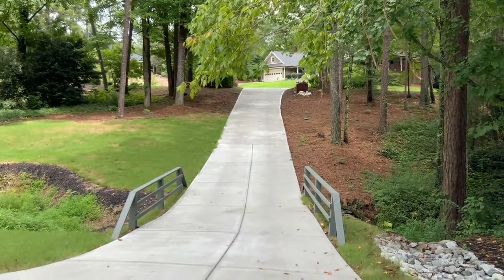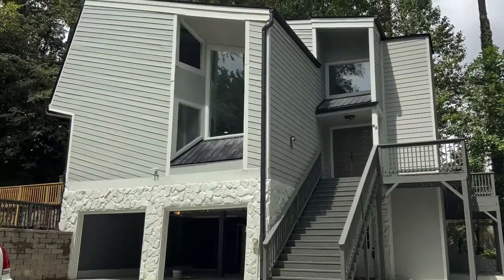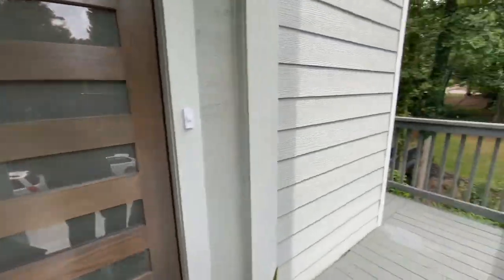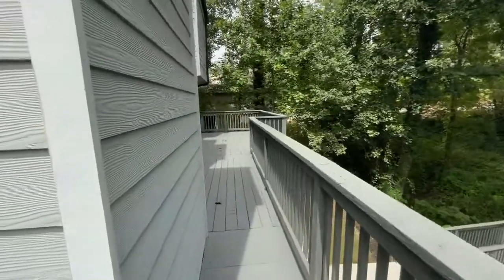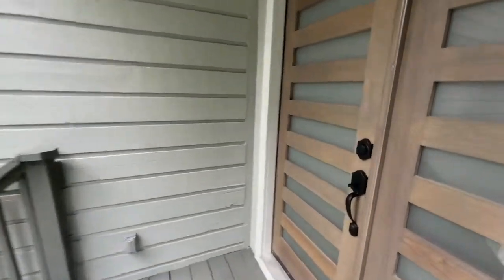Look at this beautiful, elegant, long driveway. Hey everyone, look at the front door — so pretty. I really like how it looks. And if you go to the right, there's actually a porch, and it opens up to the area near the kitchen. Let's go inside.